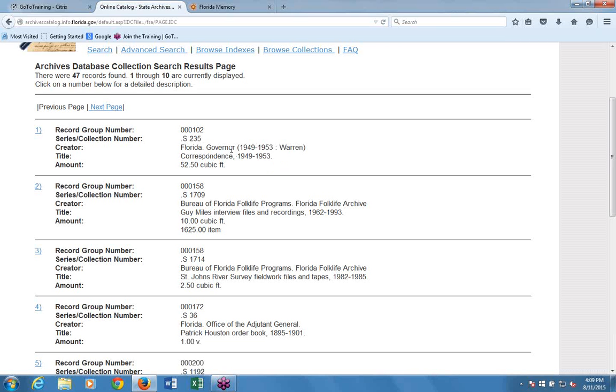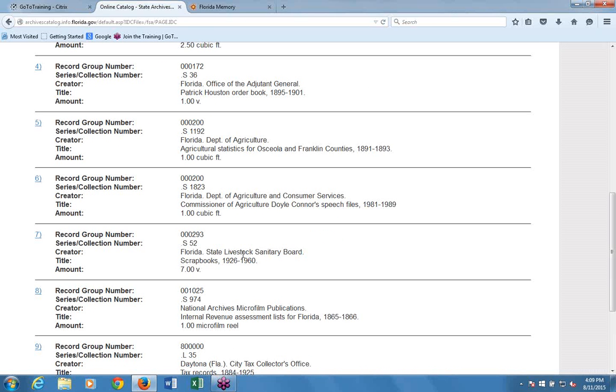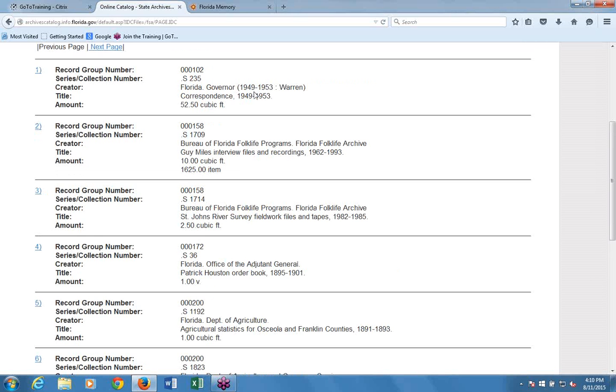Results include Governor Warren's correspondence (Series S-235), some material from the Florida Department of Agriculture (Series 1192), agricultural statistics for specific counties, and scrapbooks from the Florida State Livestock Sanitary Board. None of these series are titled 'cattle,' but they show up because something in each of these series pertains to the cattle industry in Florida.